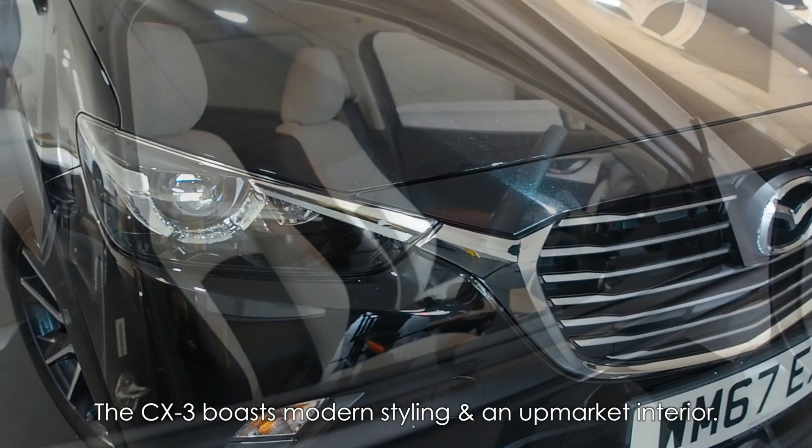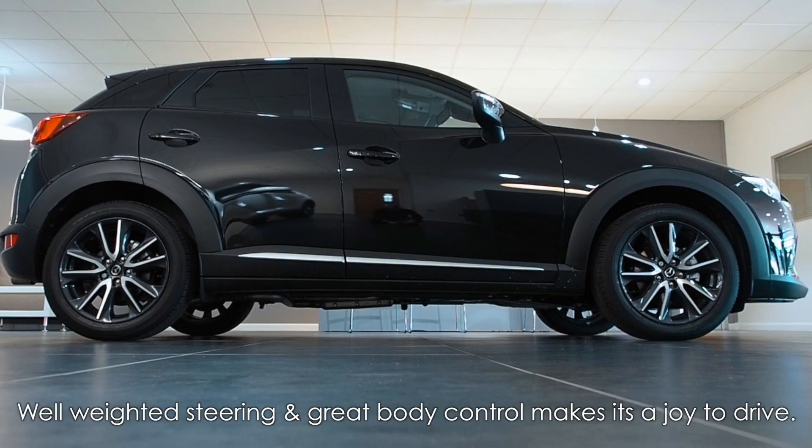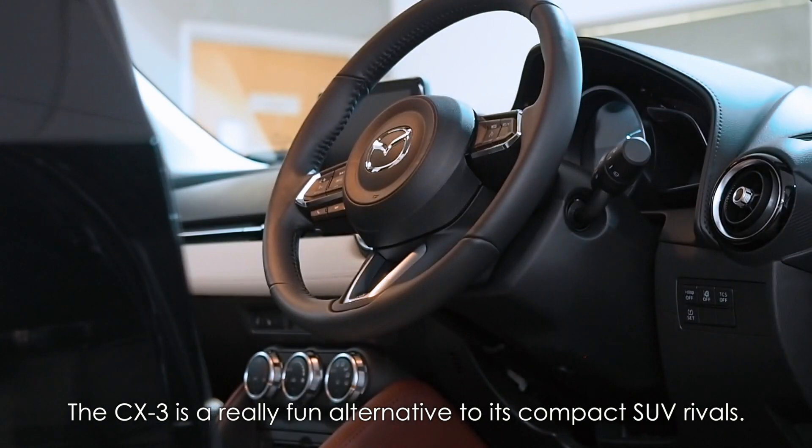The CX-3 boasts modern styling and an upmarket interior. Well-weighted steering and great body control makes it a joy to drive. The CX-3 is a really fun alternative to its compact SUV rivals.